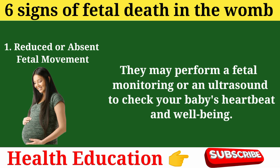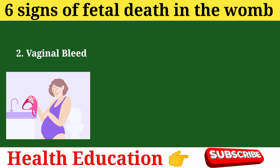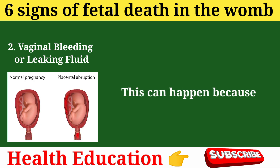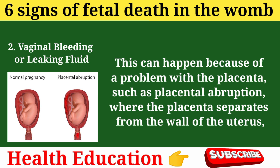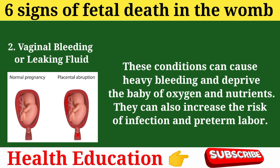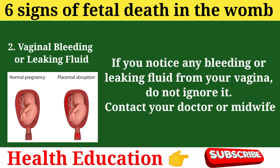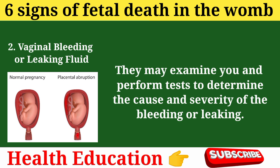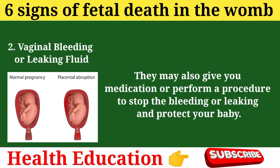They may perform fetal monitoring or an ultrasound to check your baby's heartbeat and well-being. Sign 2: Vaginal bleeding or leaking fluid. This can happen because of a problem with the placenta, such as placental abruption, where the placenta separates from the wall of the uterus, or placenta previa, where the placenta covers the opening of the cervix. These conditions can cause heavy bleeding and deprive the baby of oxygen and nutrients, and can increase the risk of infection and preterm labor. If you notice any bleeding or leaking fluid from your vagina, do not ignore it — contact your doctor or midwife immediately. They may examine you, perform tests, and give you medication or a procedure to stop the bleeding and protect your baby.